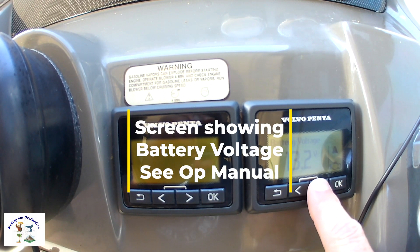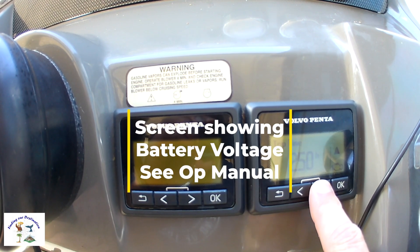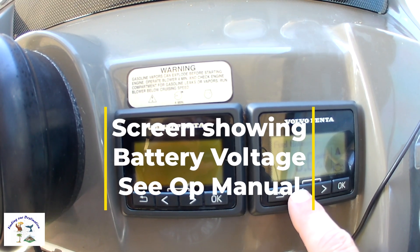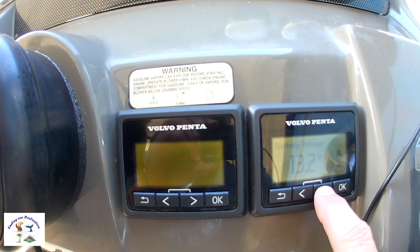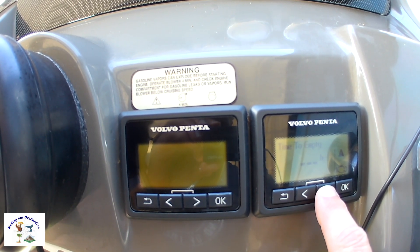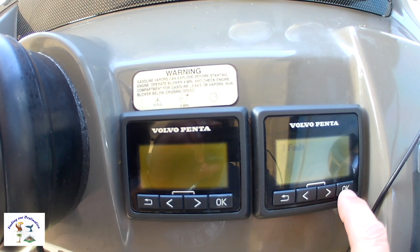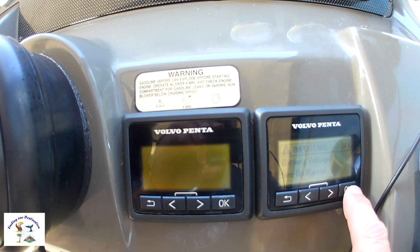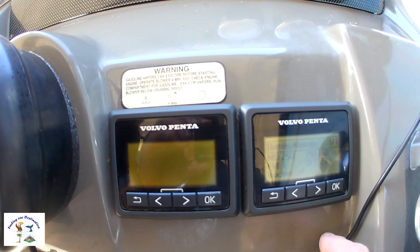All right, so this time only the battery voltage popped up. As you can see, we've got 13.2 volts, and there's plenty of volts. It's on the battery charger now, plugged into the shoreline. If you see the fault — battery voltage — there's the code we're looking for.